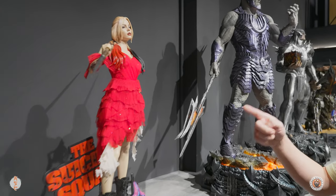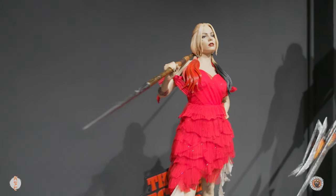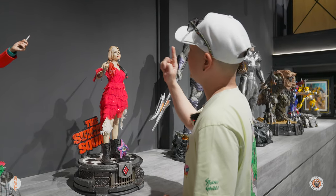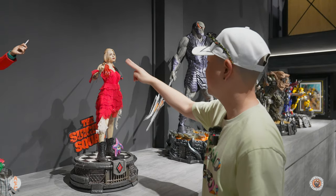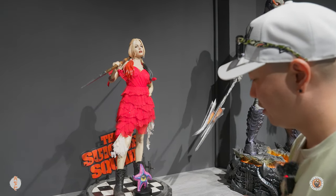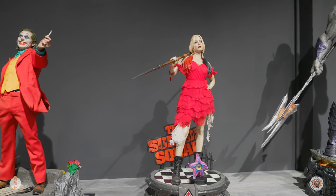This is the Suicide Squad Harley Quinn - Margot Robbie. I've seen photos of it and thought it looked bad, but in person this one is not that bad. She's kind of looking down a bit but this is pretty okay. In person it looks pretty good - these are all mixed media again. It's got a little bonus piece right here. Not too bad.